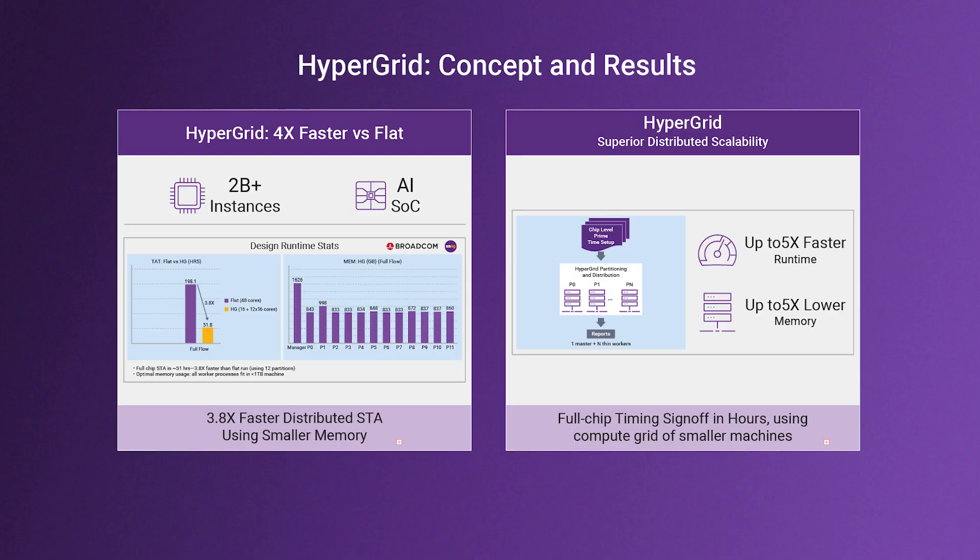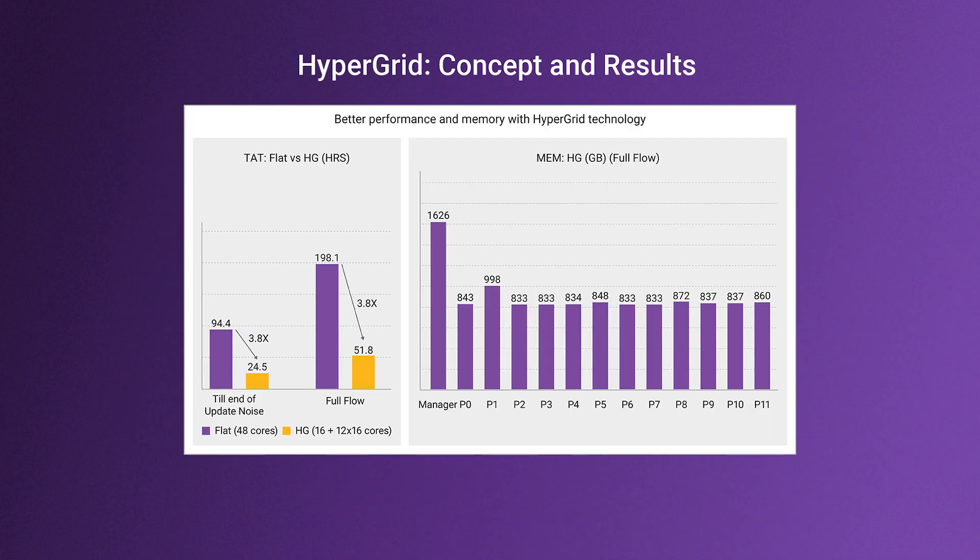For customers requiring flat timing analysis, HyperGrid technology leverages distributed infrastructure to meet memory and runtime demands. PrimeTime HyperGrid enables distribution of a large design into smaller, less expensive machines while providing significant improvements in turnaround time. Broadcom also reported at SNUG Silicon Valley 2025 a 3.8x runtime reduction on a multi-billion instance design. Transitioning to HyperGrid is seamless with existing PrimeTime scripts, and the full setup easily integrates into the flow.